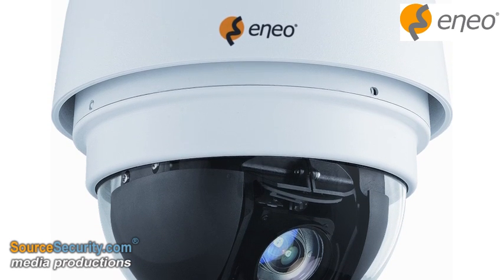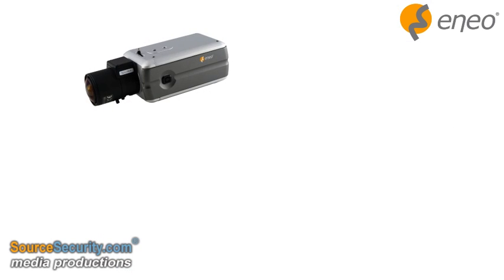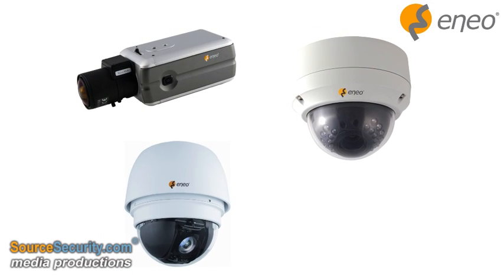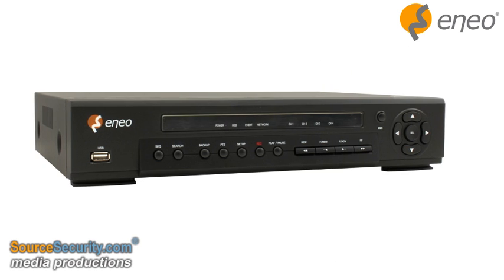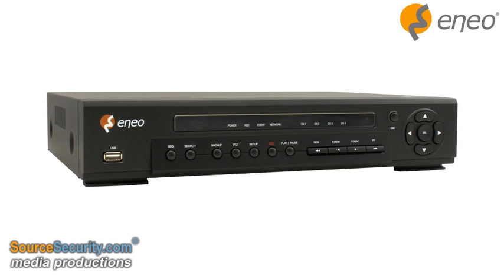Eneo HD CCTV offers classical box-type cameras, fixed domes as well as pan-tilt-zoom domes, bullet cameras and DVRs — both HD CCTV only and hybrid.